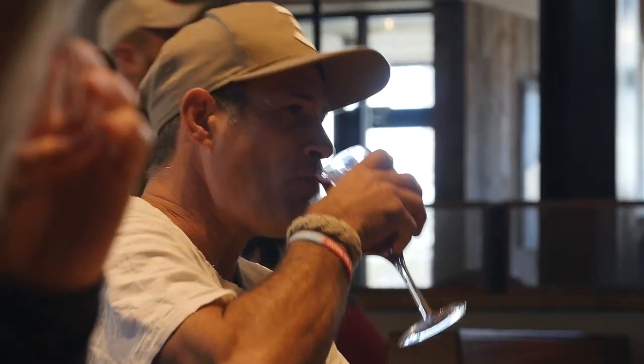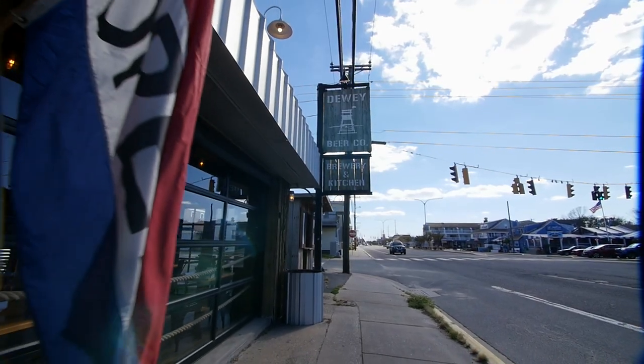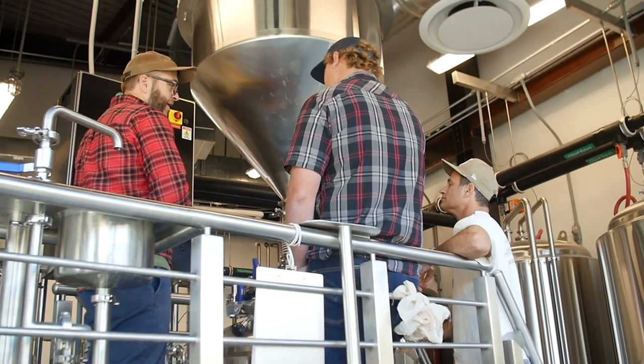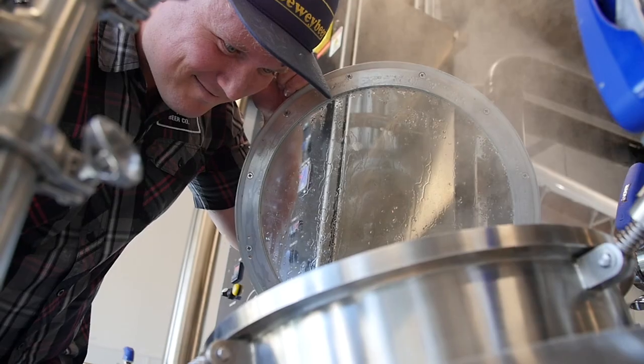We're also going to showcase some other Dewey Beer Co. beers. We're a little guy — just a seven-barrel brew pub over in Dewey — getting to play on some other systems here at Dogfish. Always learning, always getting good ideas, always trying to create new things. We're really, really excited. It's just a fun day.